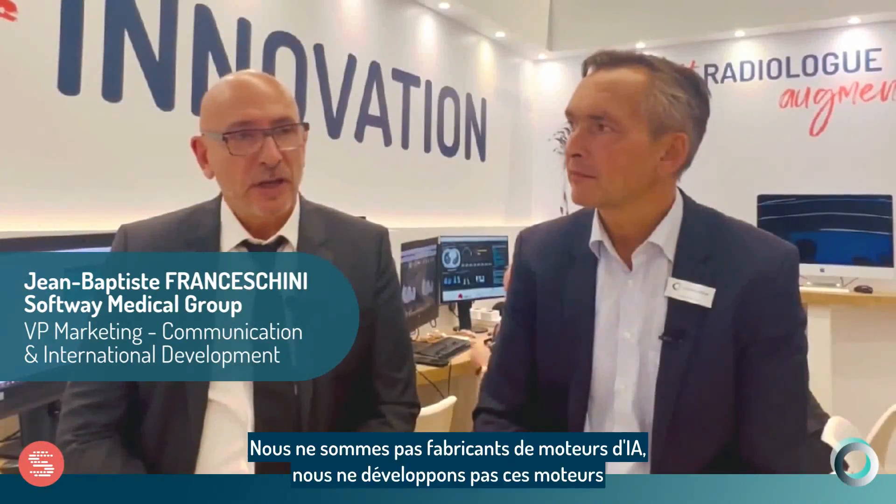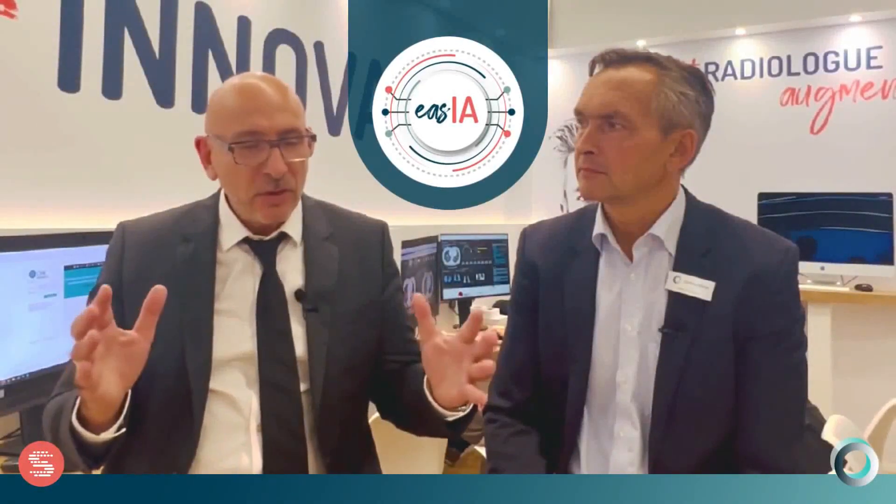Software Medical has been very involved in AI benefits for radiologists for the past three years. We are not AI engine makers — we don't develop those engines — but we are completely integrated in the workflow for radiologists through our PACS and RIS software. So we developed an AI platform whose target is to drive the different interconnections between AI engines and the RIS and PACS of Software Medical.